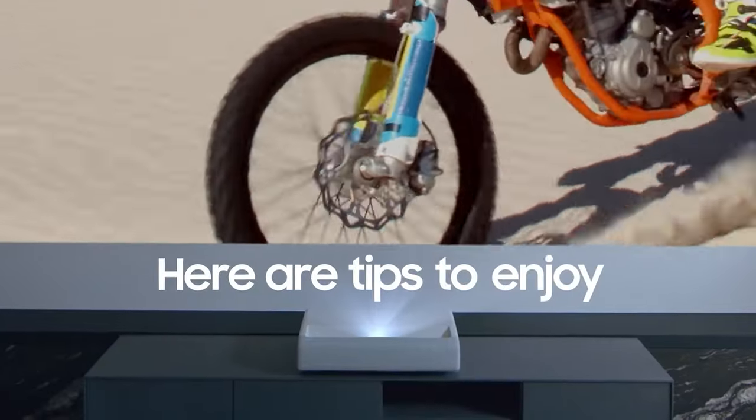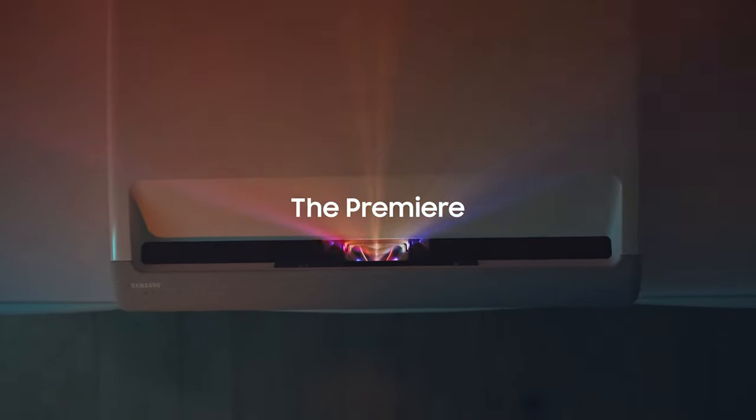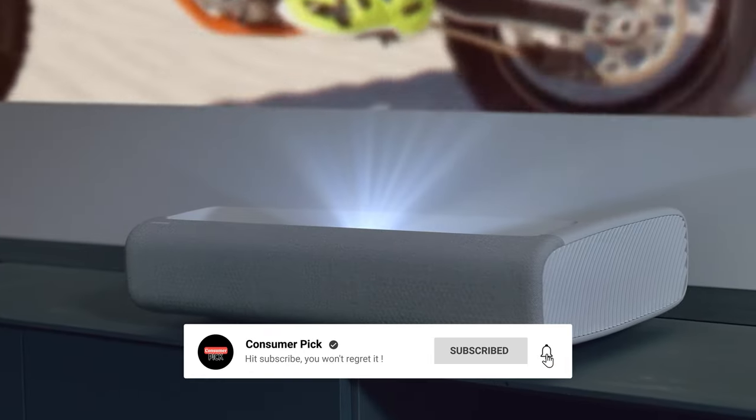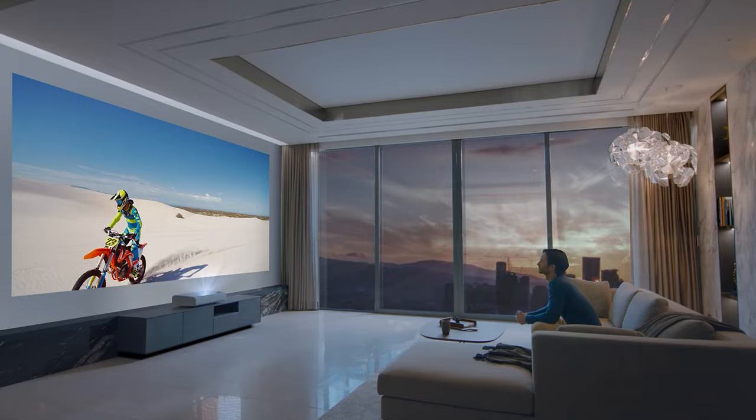Still searching for the perfect home theater projector? Well, don't throw in the towel just yet — we've got more coming your way. Meanwhile, if this is your first time visiting our channel, be sure to subscribe now and hit the bell icon to get notified when we drop new videos. You won't regret it.